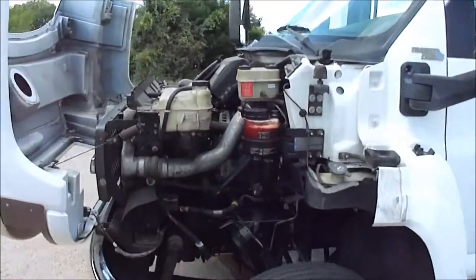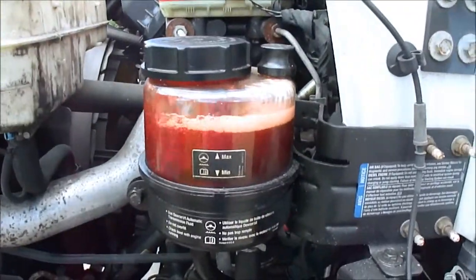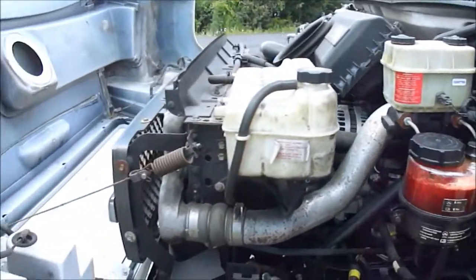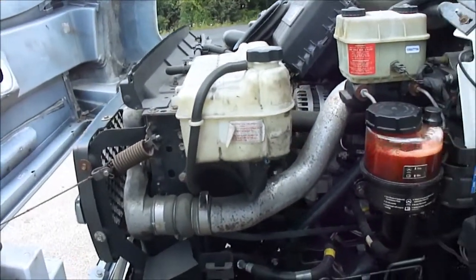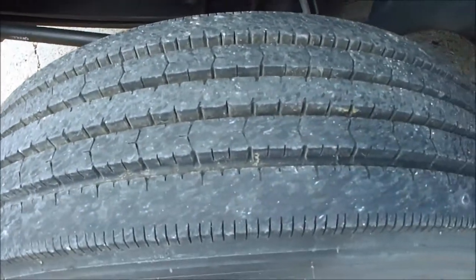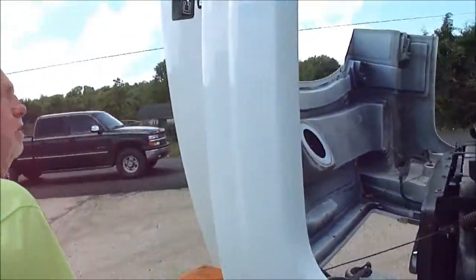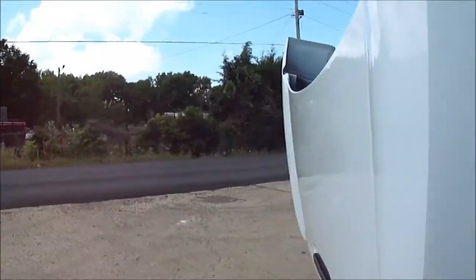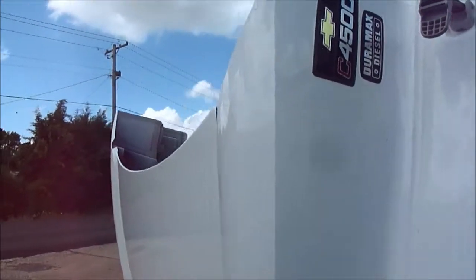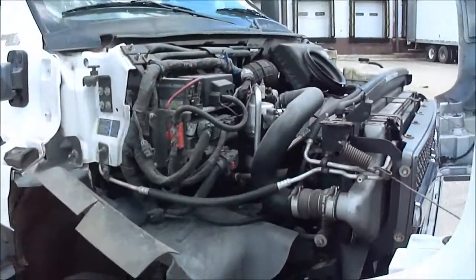Listen to that Duramax engine, how quiet it is. That's your power steering — you can see it's all cycling. We haven't washed the engine or detailed it under the hood; this is just how it came in. There's no oil leak. Tires are great. No rust on the vehicle anywhere. 4500 Duramax — tires are perfect.